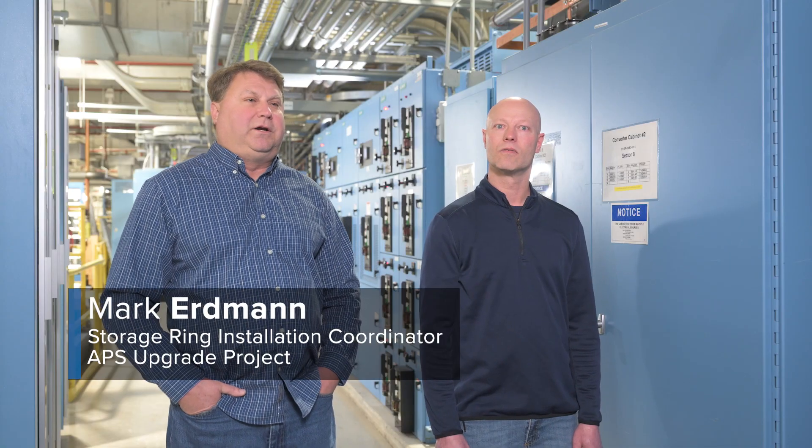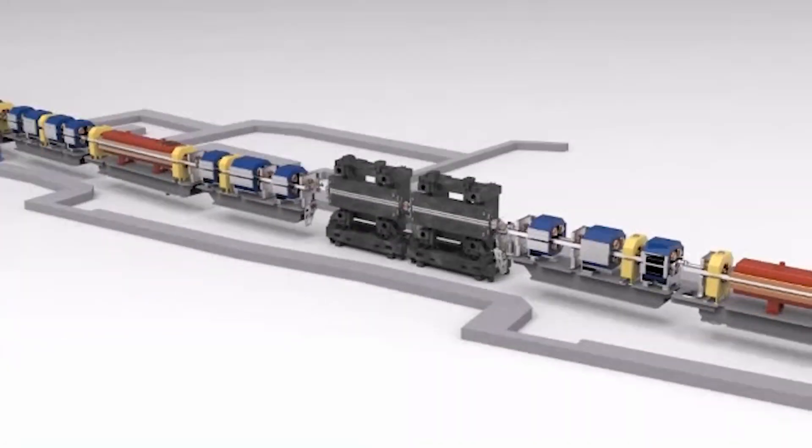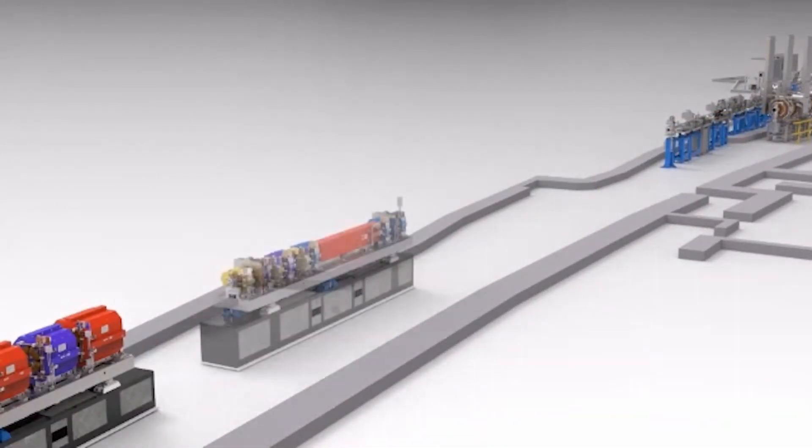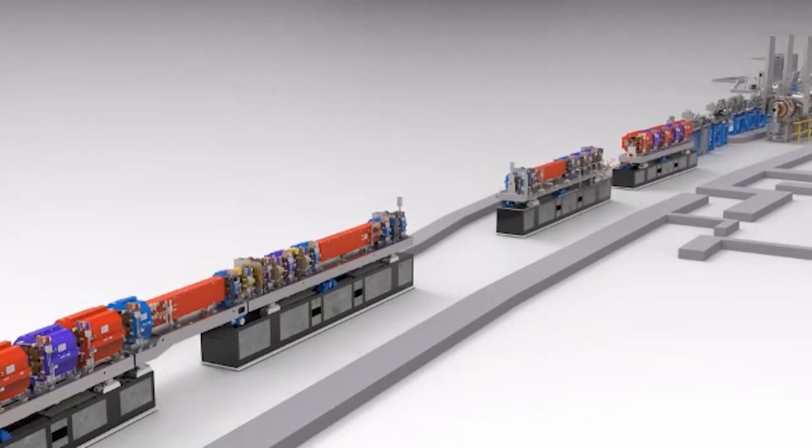There are 200 girders inside the tunnel, 13,000-plus cables that are going to get pulled out, 1,200 mezzanine racks — about 800 of those are going to be touched during the upgrade. We're going to take two months to remove all the equipment and then another seven months to install. Basically, we're tearing out everything and putting everything back in.